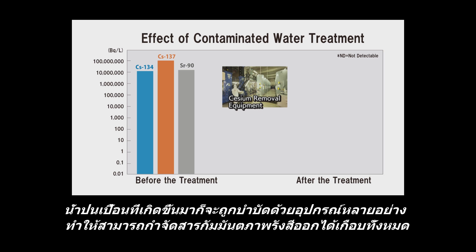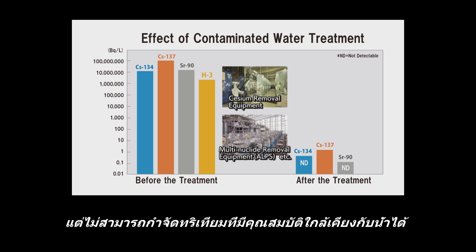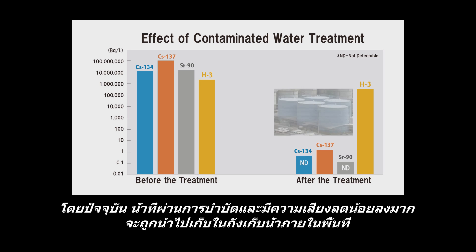Contaminated water has been treated by several facilities to retrieve almost all the radioactive materials. However, tritium, whose characteristics are similar to that of water, cannot be retrieved. Currently, the treated water, whose risk has been drastically reduced, has been stored in the tanks on site.